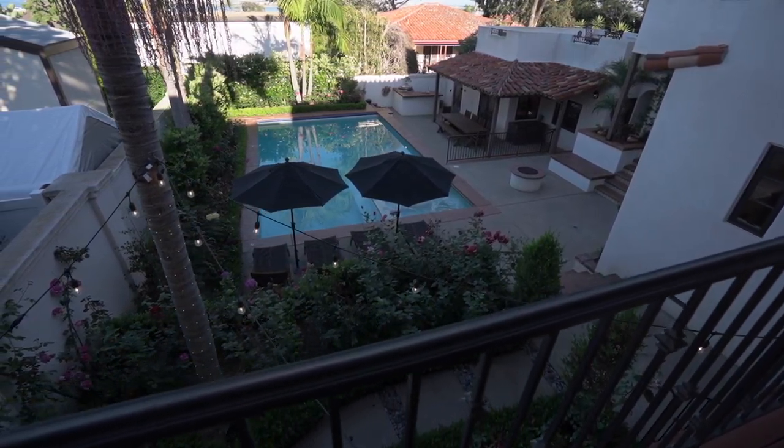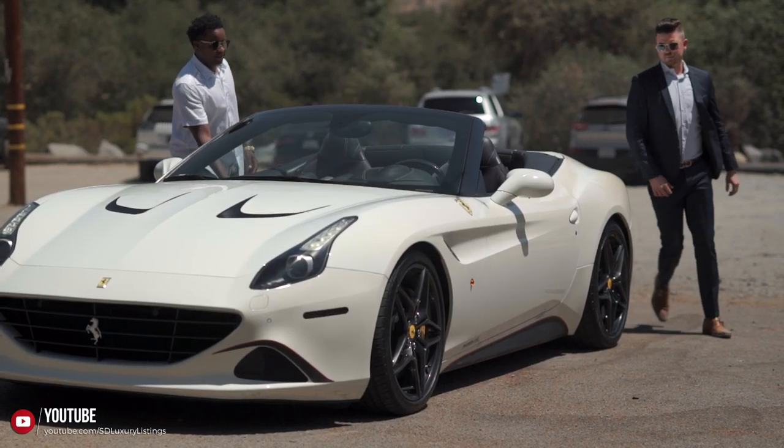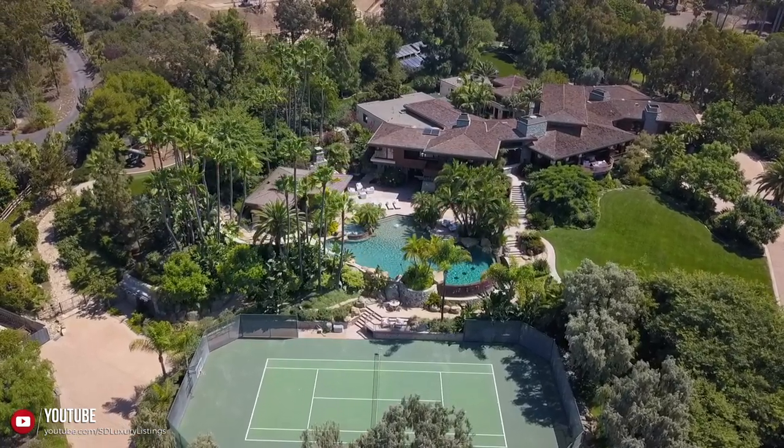All of you guys remember Todd from the show — we've done so many amazing homes with him and his team. Big shout out to Ryan, Scott, and John. The Scripps Mansion just closed, which went viral, and you guys should go check it out. Todd and his team are with Compass in the sports and entertainment division — there are only a select few in the entire nation that are part of it. They're really focusing on sports and entertainment clients and are going full forward in 2020.